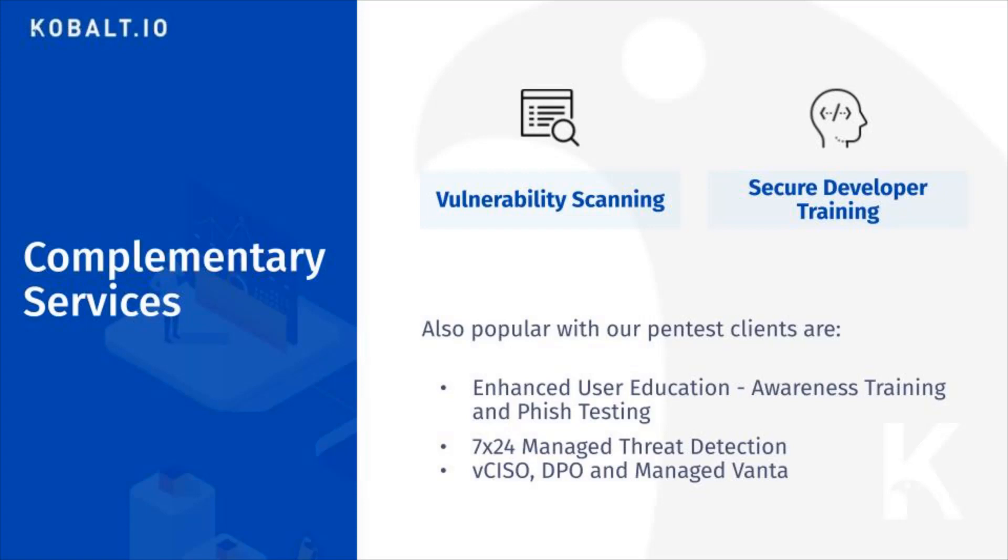You may have noticed that some compliance standards ask questions about how you train your developers on secure development best practices. Our live remote secure developer training helps you complete this compliance requirement, but has the added benefit of training your developers specifically on the coding mistakes that led to vulnerabilities we found during our pen test.